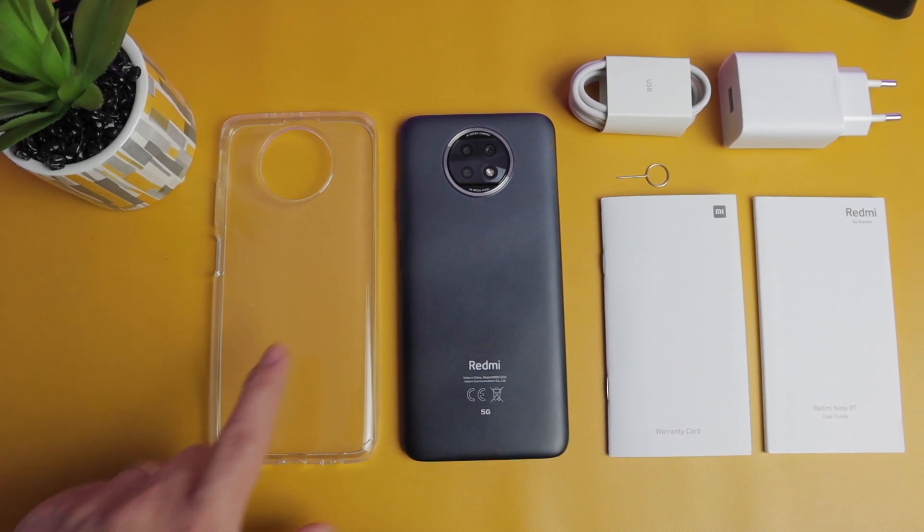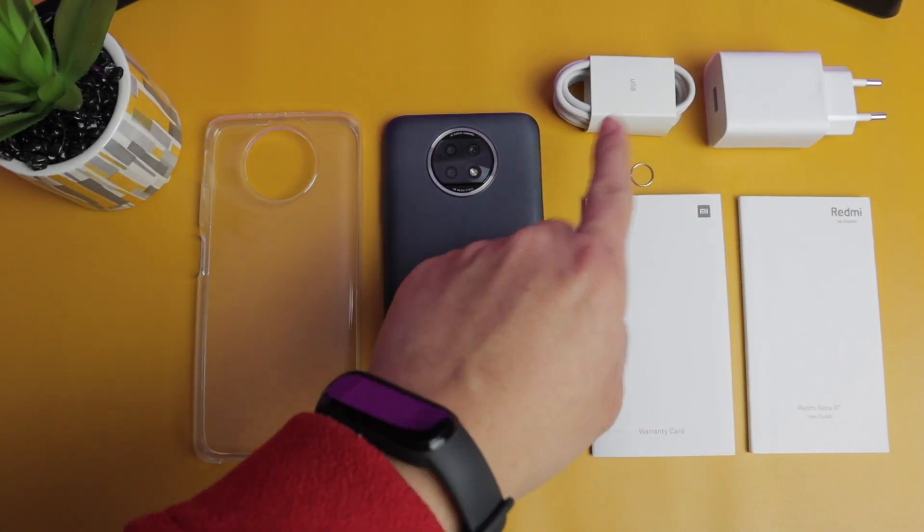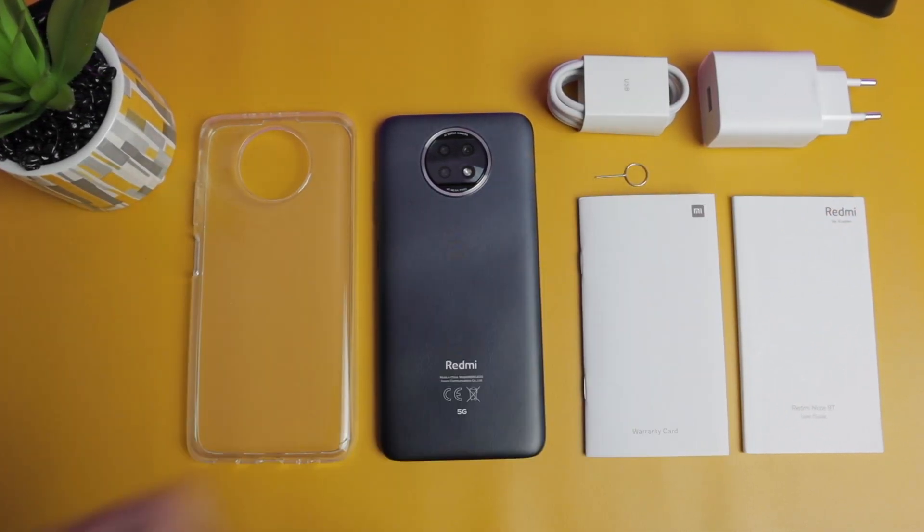We'll have the silicone case, SIM ejector, the phone, the warranty card and the user manual, the Type-C charging cable and the 22.5W power charger. When I received this box it was not wrapped in plastic, there were just some seals at the back. This is a drive by Xiaomi to reduce plastic waste, similar to what they did on the Mi 10T Pro.